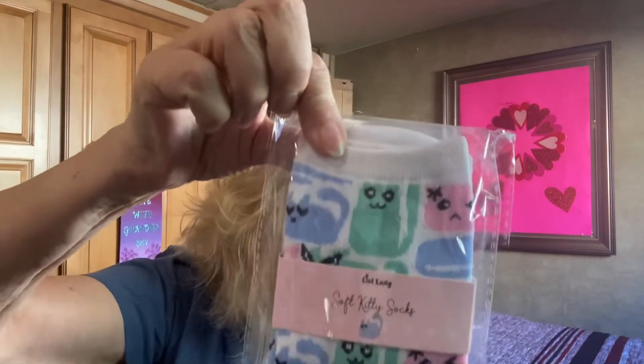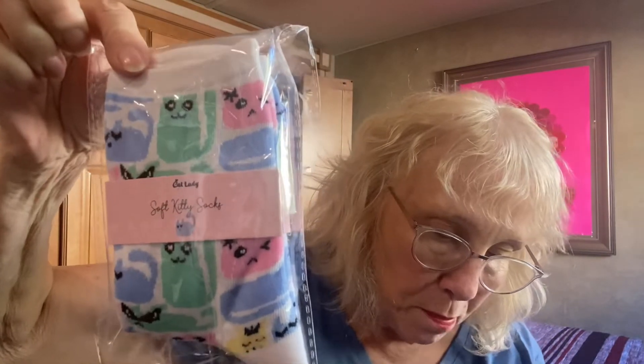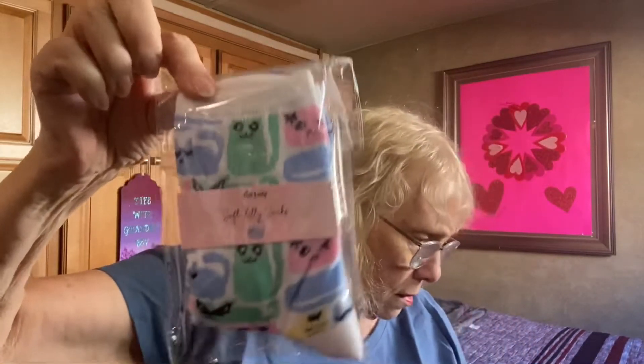The value is $6.99, and we've got a really cute soft kitty sock. Serenity neo socks — a pair for your people paws with these cute kitty socks. Value is $7.99. I'll keep these.